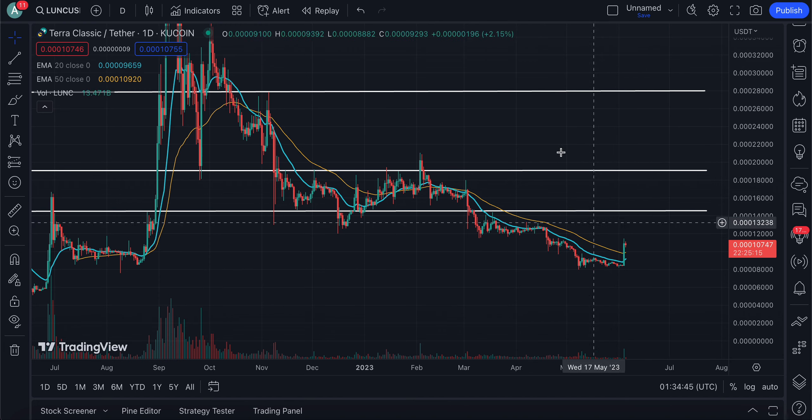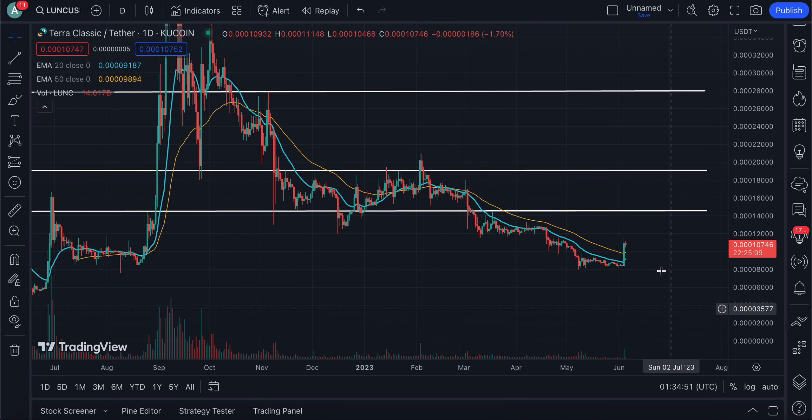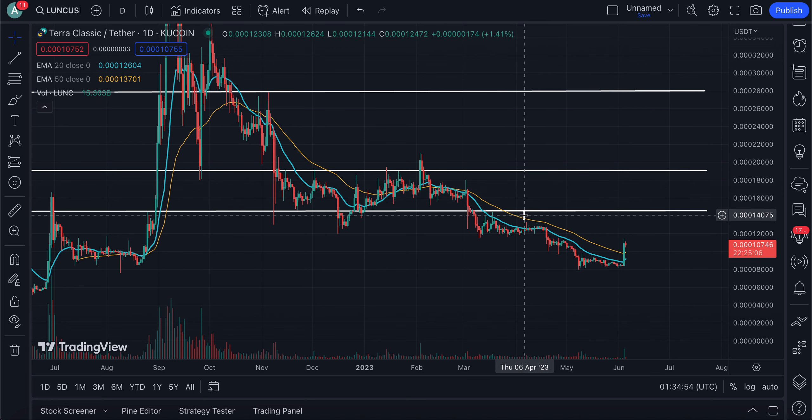It would be really shocking to see the price get back into this range — you guys know how much support we've been building up around there. If Terra Luna Classic is able to reclaim that level, that could be substantial. The next 24 to 48 hours is going to be really crucial to see if this was a fakeout or the start of something special.